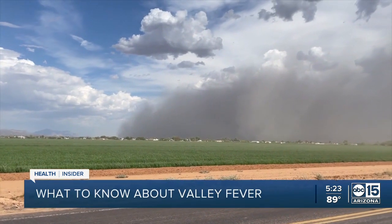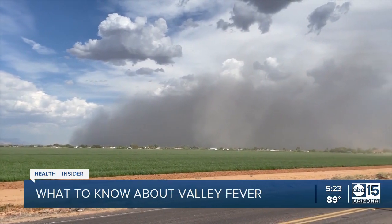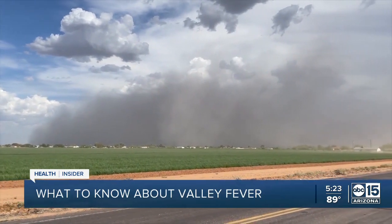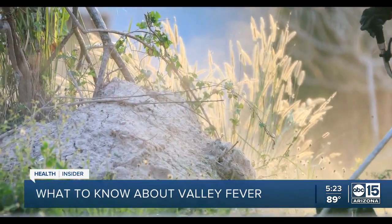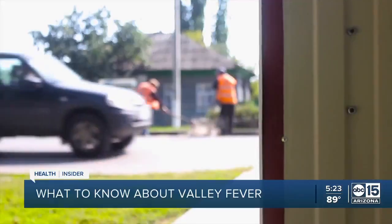Valley fever is caused by a fungus — specifically fungal spores that are in the desert dust. If those spores get kicked up, like at a construction site or if you're out in the desert walking around and the dust kicks up, you basically inhale those fungal spores and they get into your lungs and can infect you.